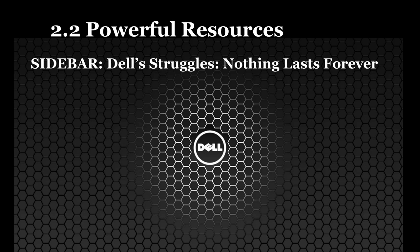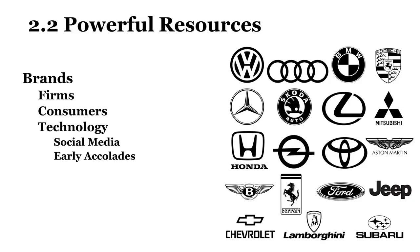A firm's brand is the symbolic embodiment of all the information connected with a product or service. A strong brand can be an exceptionally powerful resource for competitive advantage by lowering search costs, proxying quality, and inspiring trust. Consumers use brands to lower search costs, making a strong brand particularly vital for firms hoping to be the first online stop for consumers. Technology can play a critical role in rapidly and cost-effectively strengthening a brand. If a firm performs well, consumers can often be enlisted to promote a product or service — known as viral marketing.